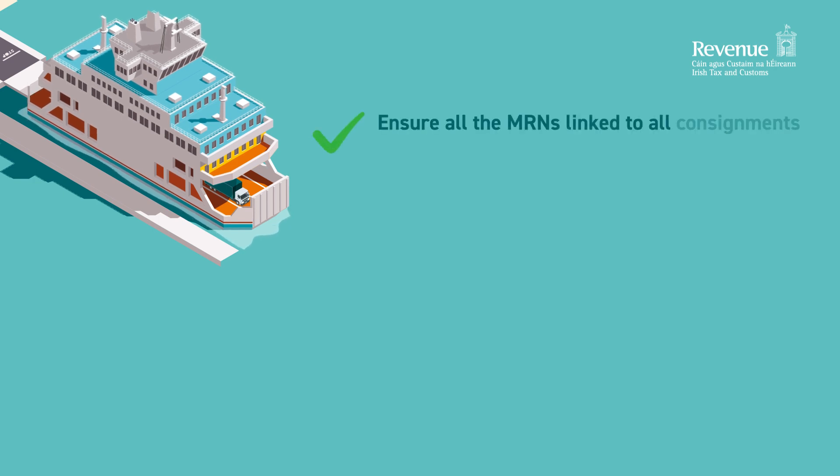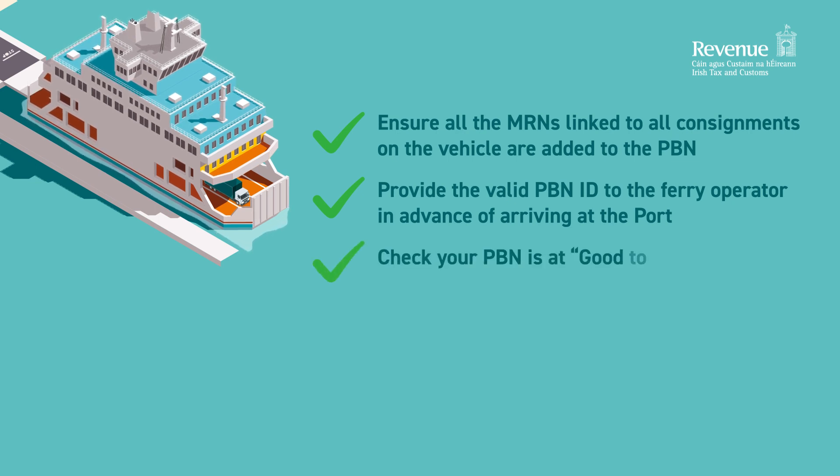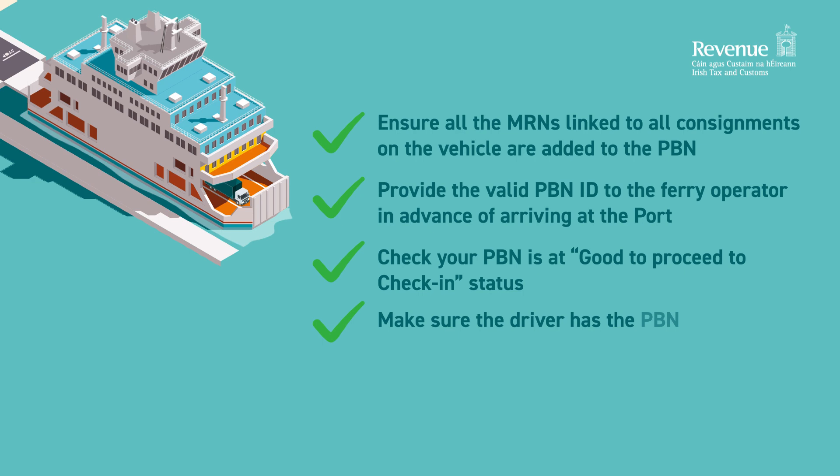Ensure all the MRNs linked to all consignments on the vehicle are added to the PBN. Provide the valid PBN ID to the ferry operator in advance of arriving at the port. Check your PBN is at Good to proceed to check-in status. Make sure the driver has the PBN ID.